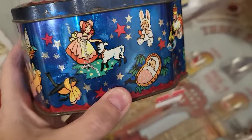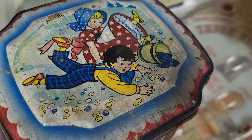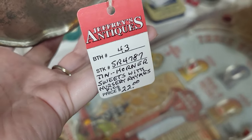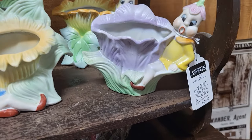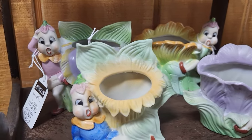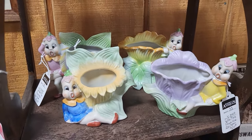You guys know I love the made-in-England candy tins. This is a George Horner tin from the '40s — it's in pretty good shape but unfortunately it's $22, so I'm gonna leave it here. We've got all the little pixie flower planters here — they're $20 a piece, unfortunately a little out of my price range for those, but they are cool to see.